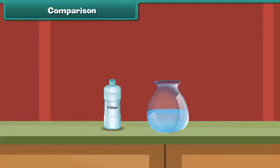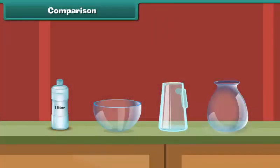Similarly, pour water from the bottle into these vessels. They also hold more than one liter of water.